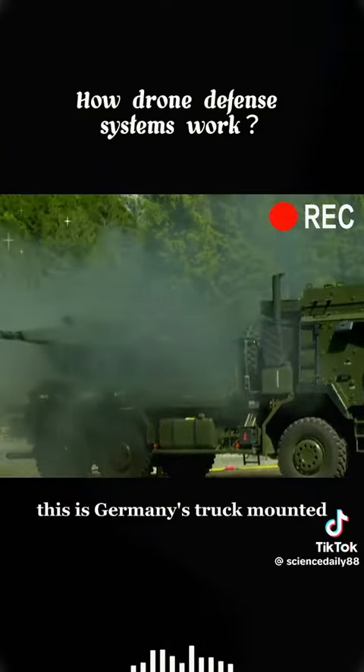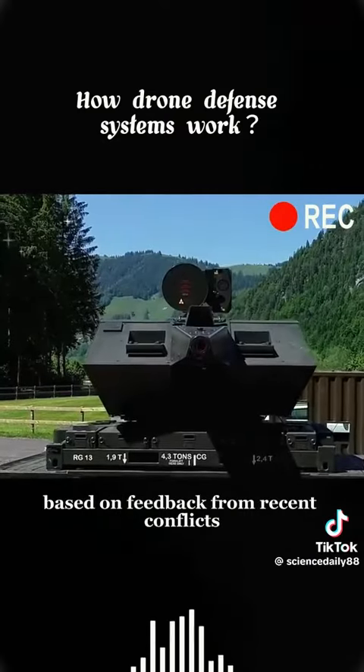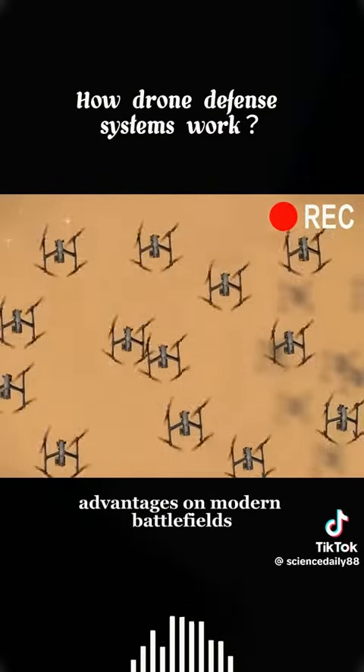This is Germany's truck-mounted drone countermeasure system, primarily used for countering low-altitude drones. Based on feedback from recent conflicts like the Russia-Ukraine war theater, small unmanned drones have shown significant advantages on modern battlefields.